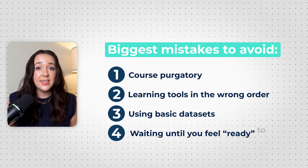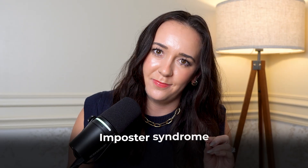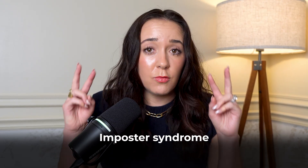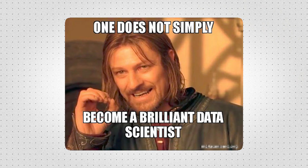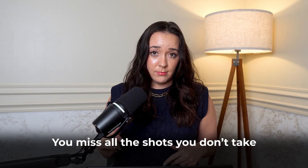The next biggest time waster is waiting until you feel ready to start applying for roles. Come close while I tell you this — I've worked in data almost eight years and I still don't feel ready, because that is something called imposter syndrome. You will probably never feel ready to apply. There's always going to be more to learn, more to do, more ways you can strengthen yourself as a candidate. But if you don't actually put yourself out there and try, you're literally never going to get a job. You miss all the shots you don't take — you know that basketball quote? Write that down.